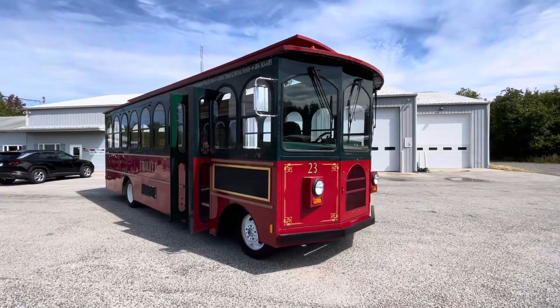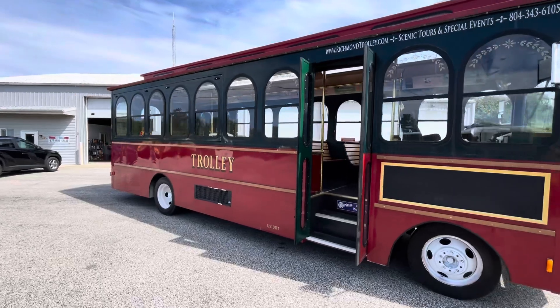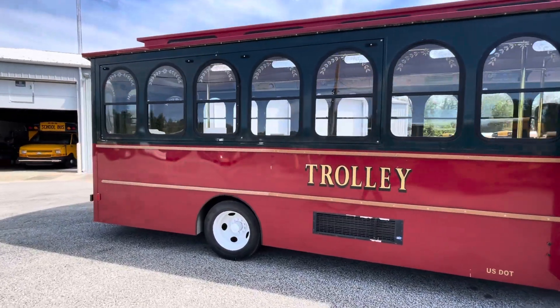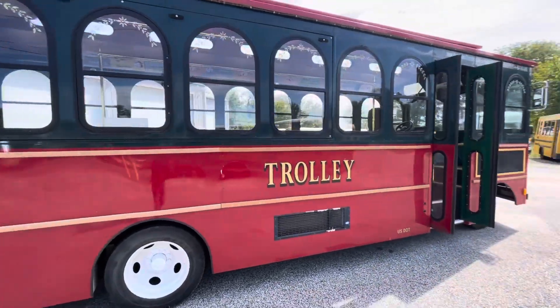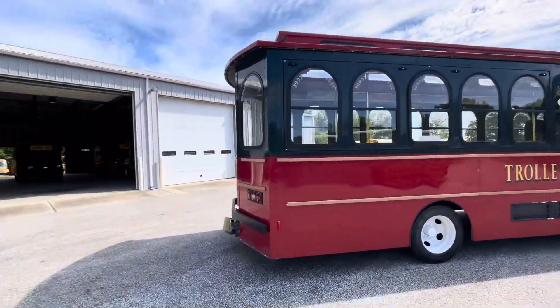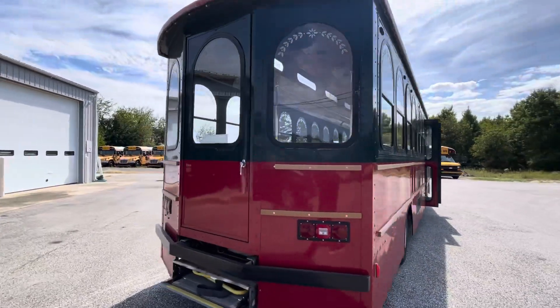Hey, it's George again over at BusesForSale.com. Here today checking out a trolley. The exterior color on this one you can see is red and it's got a dark green on the top. This bus sleeps every night inside a garage right there that I just pulled it out of, so it's a little dusty but in very, very nice condition.